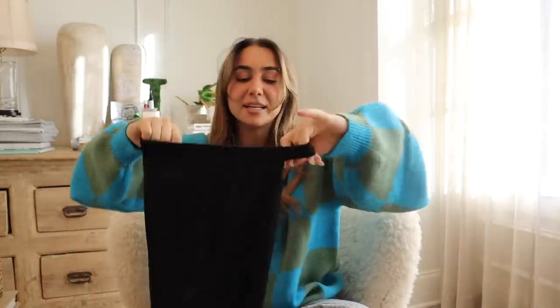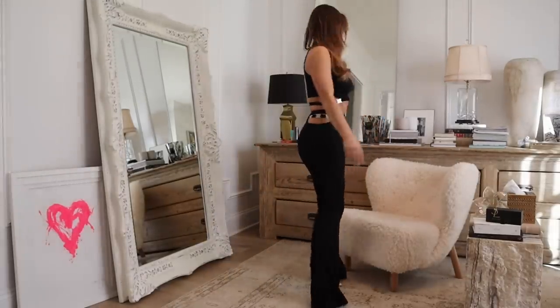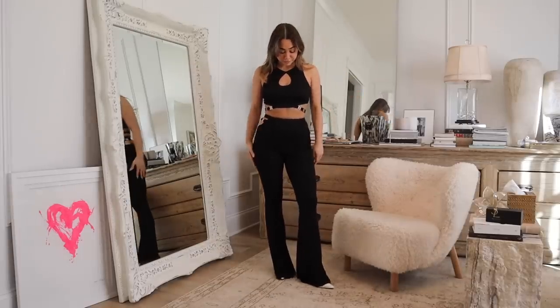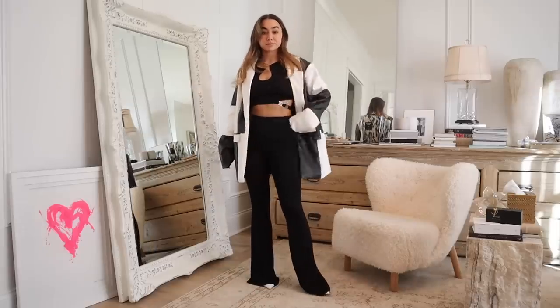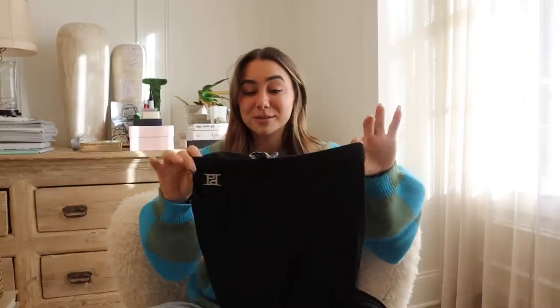Last but not least is this really cute little matching set with gold emblems on it. I love this — it gives me a mix between 90s runway and Y2K. It has really cute cutouts, and the pants are a little long on me so I'd need to get them hemmed, but I love the slits and details. If you're taller I feel like it'll look even more elongated. It's such a cute set for going out, just with a blazer and a pair of heels — an easy little set that looks good on everybody.